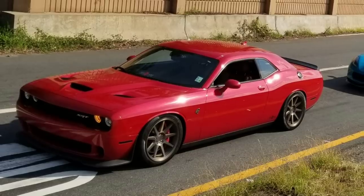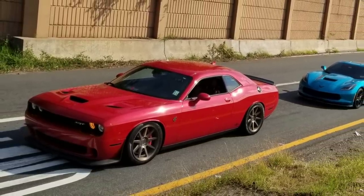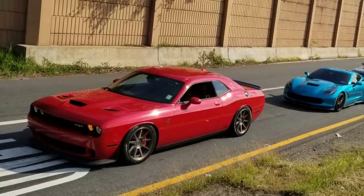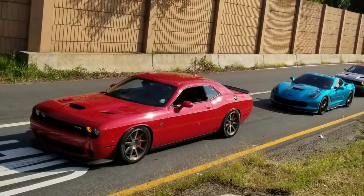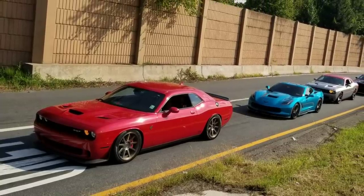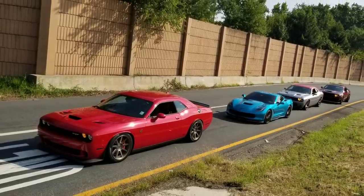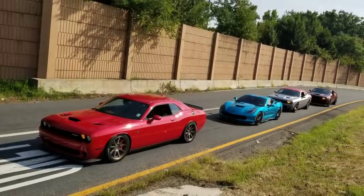Well guys, that ends it. I hope you liked this video and if you did, you know what to do — like, subscribe, and hit that notification bell so you don't miss any more videos. Anyway, it's your boy Stefan here from Mods of Fame, in Cheapo Kitty, that just raced an automatic Hellcat. We out.